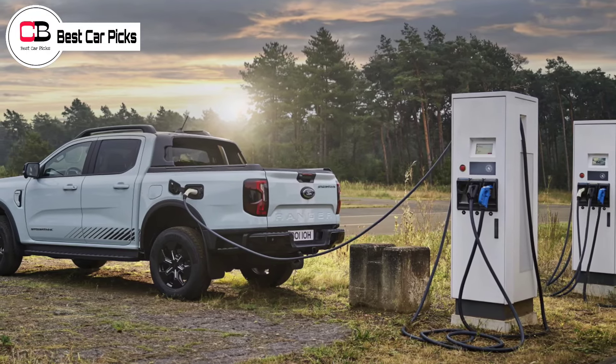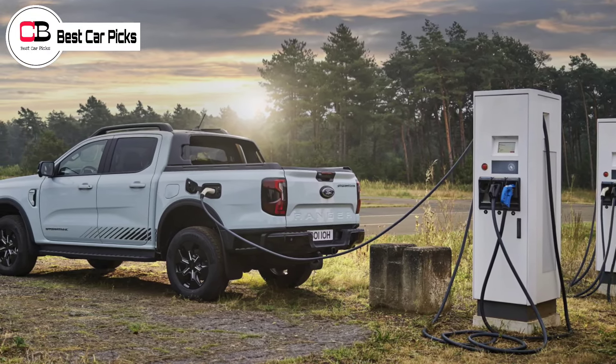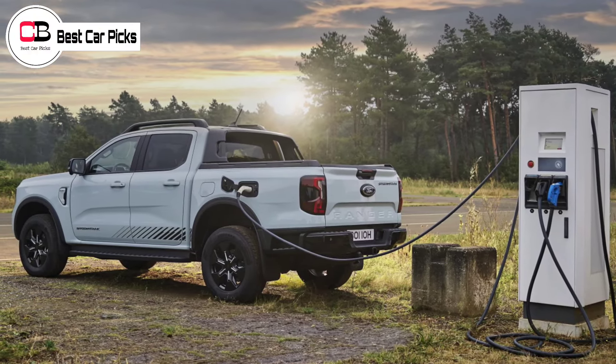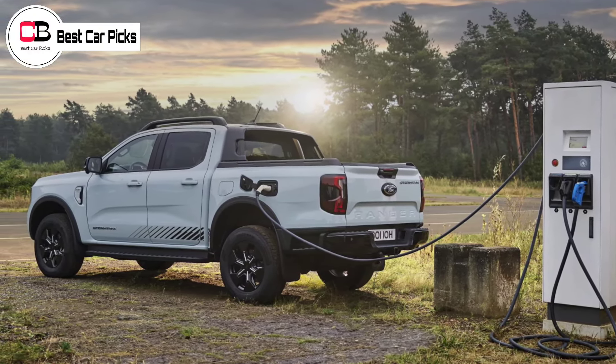Hello guys and welcome back to Best Car Picks. Ford has shared some key specifications of its first Ranger plug-in hybrid, PHEV, as it nears its local launch.